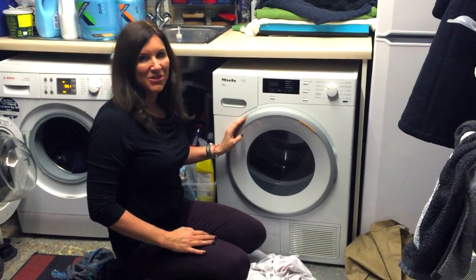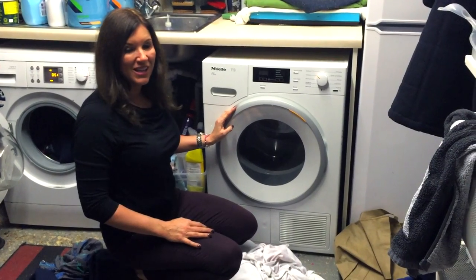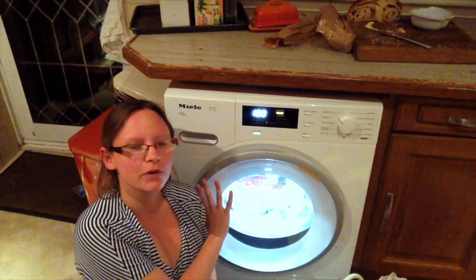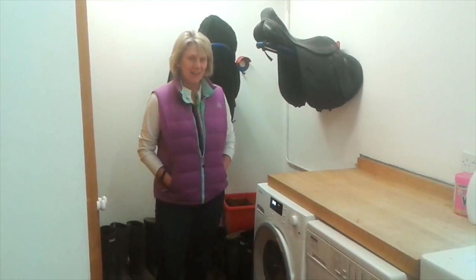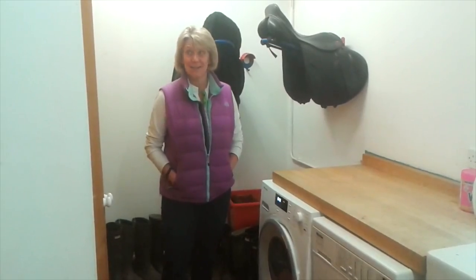This is my new Miele double dryer from Mumsnet, which arrived with very speedy and efficient delivery a couple of months ago. It's beautiful — we love it. We're a family of five with two little ones and a baby, and we get through an awful lot of washing with my riding gear and the boys' sports kit, so we need a dryer with big capacity.